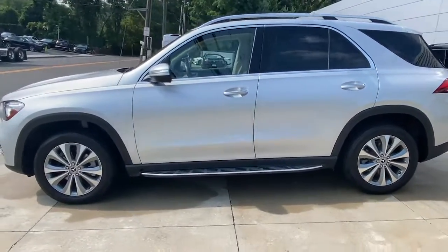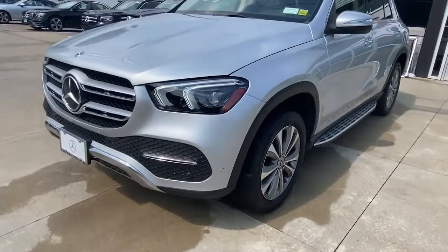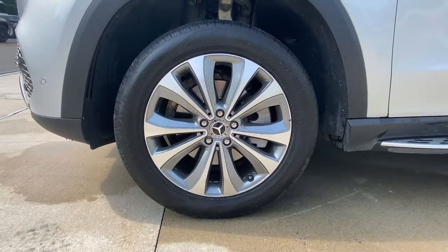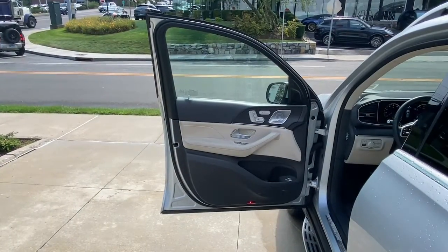The following are some of this vehicle's highlighted options: navigation system, keyless entry, sun moonroof, power lift gate, fog lamps, power passenger seat, dual zone AC, power driver seat, electronic stability control, heated front seat.